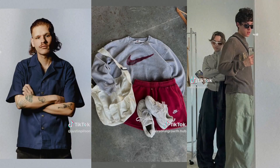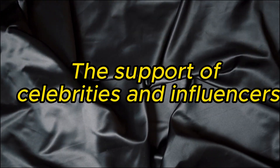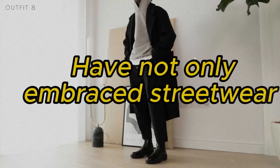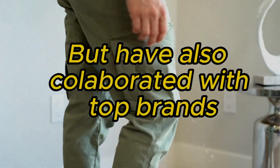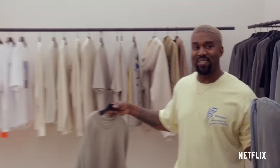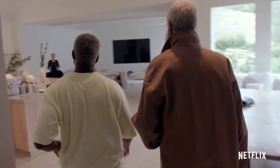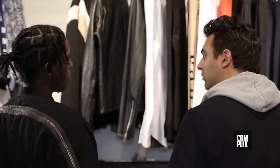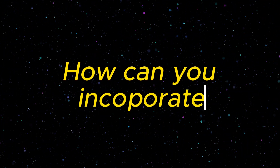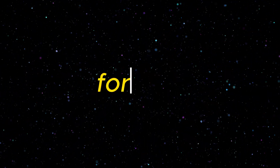Streetwear has gained immense popularity thanks to celebrities and influencers who've made it a wardrobe staple. Figures like Kanye West, Pharrell Williams, and A$AP Rocky have not only embraced streetwear but also collaborated with top brands, pushing the boundaries of fashion. Their influence has elevated streetwear into a symbol of status and success. Remember, when you're wearing streetwear, you're basically channeling your inner rap superstar. Now, the big question is: how can you incorporate streetwear into your wardrobe for 2023?